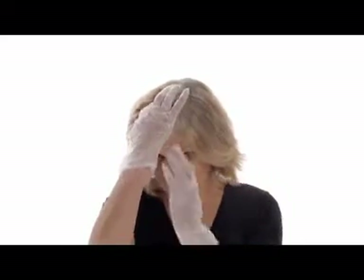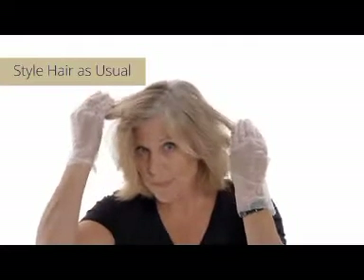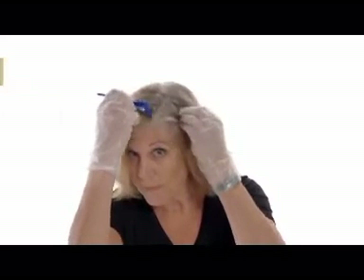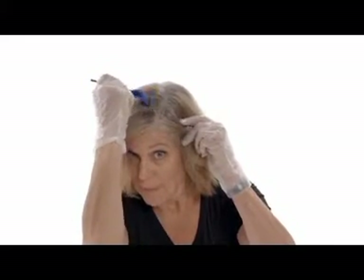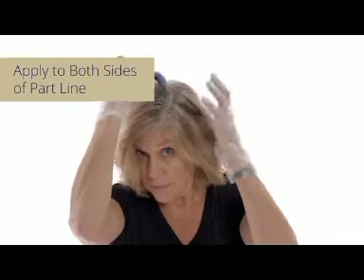We'll show you how to color with this unique multi-angle video. Your hair should be styled as you normally wear it. Starting with the part line, use the brush to apply the product to the uncolored roots. You want to use a generous amount as you apply. Try to stay on the uncolored roots. Apply to one side and then the other side of the part line.